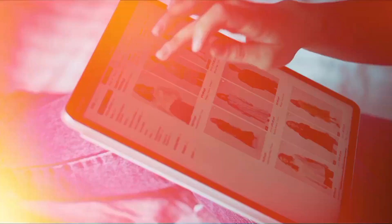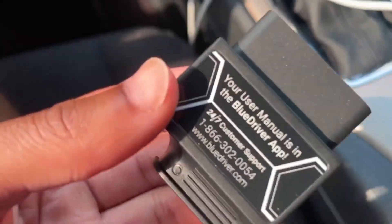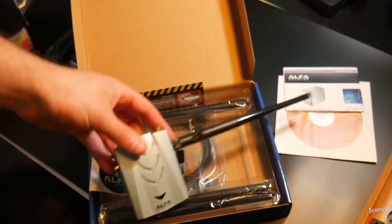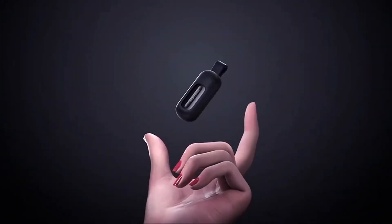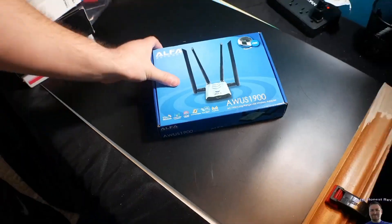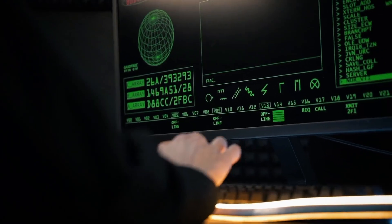What if I told you that the same website where you buy your phone charger and books also sells devices that can clone keycards, intercept Wi-Fi traffic, and bypass computer passwords? These aren't movie props. These are real hacking tools available right now on Amazon. But this isn't about becoming a hacker — this is about understanding their tools so you can build better defenses.